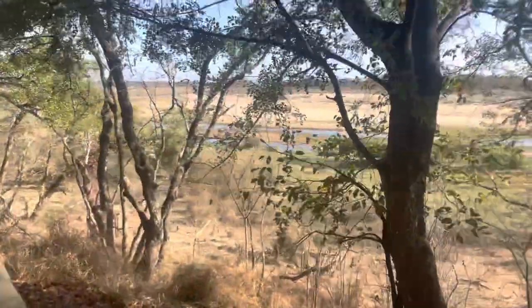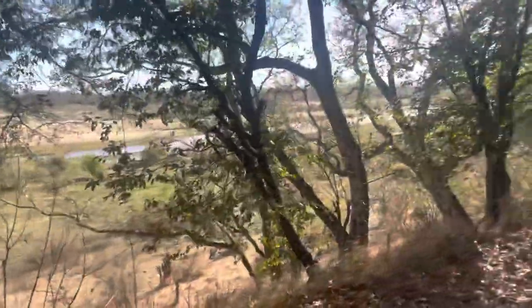Good morning. What is nice about the Letaba camp that we are in is it has this lovely walkway all the way past the riverbank. It's so great to see animals right from the comfort of the camp.